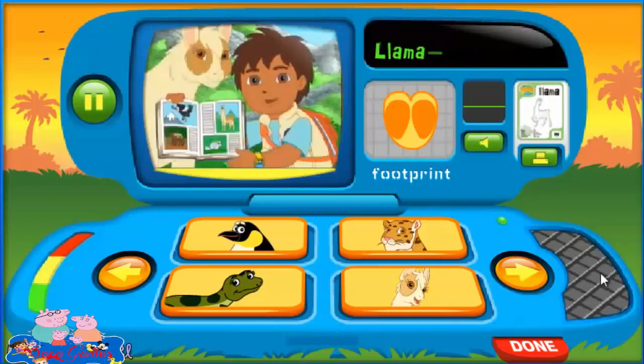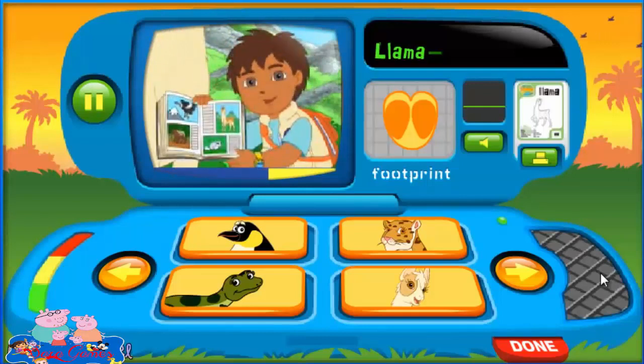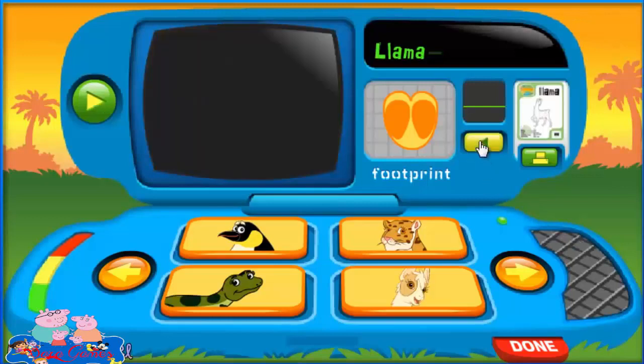Llamas! Llamas are great climbers and they're really strong. In the tall mountains, they're used to carrying lots of things, like books for kids. Now let's call out to the llama. Say... Hum!